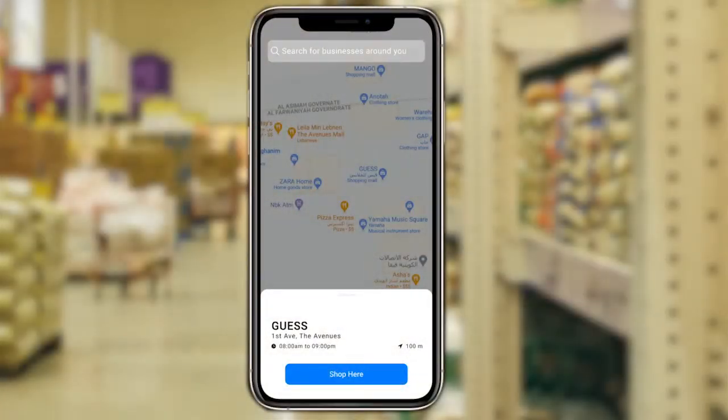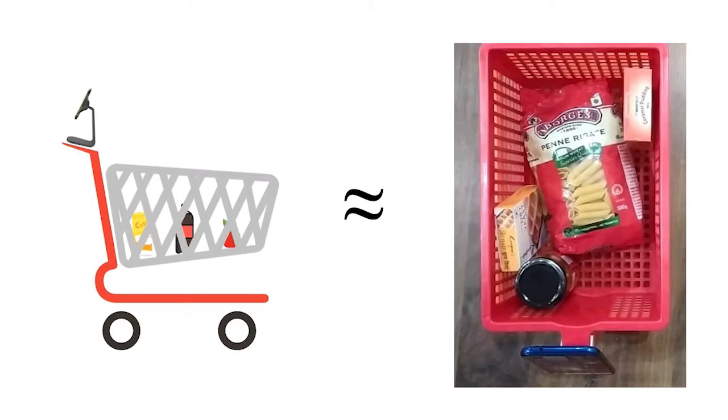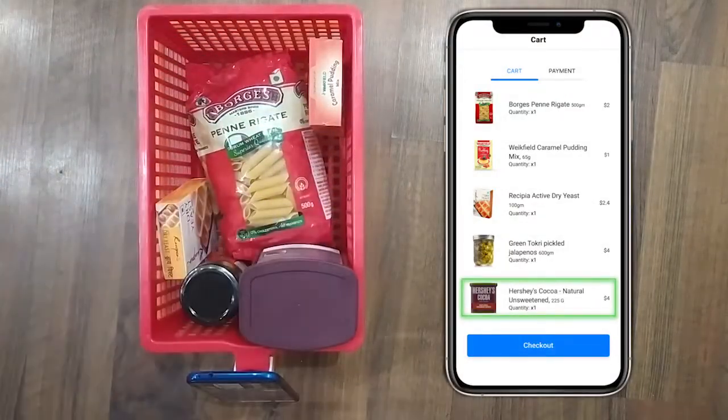Let's take a look at the app. After a user logs in, they must select the store they're shopping at. We've used the Google Maps API to smooth this process. Since we're all isolated in our homes, we're going to simulate shopping using a small basket with the phone stuck to it. Here is our little shopping setup. For demo purposes, we have added red and green highlights to make the changes more visual.